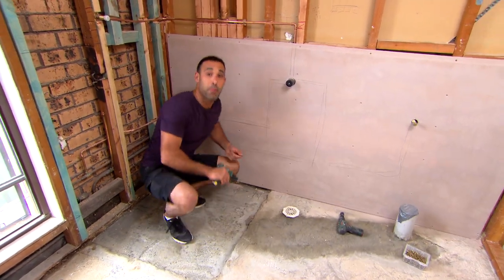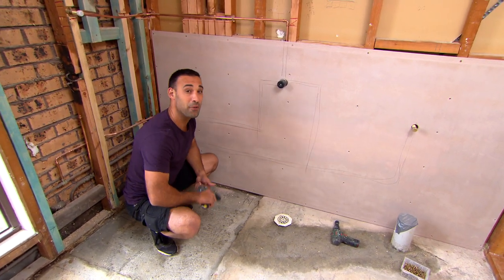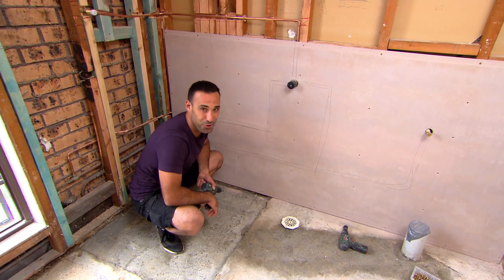There are a few things you need to remember before you put your sheeting up. The first one is to make sure you mark out all your studs so you know where to fix it off, but more importantly, mark out where your plumbing pipes are, because it's going to be very costly if you screw through one of them.